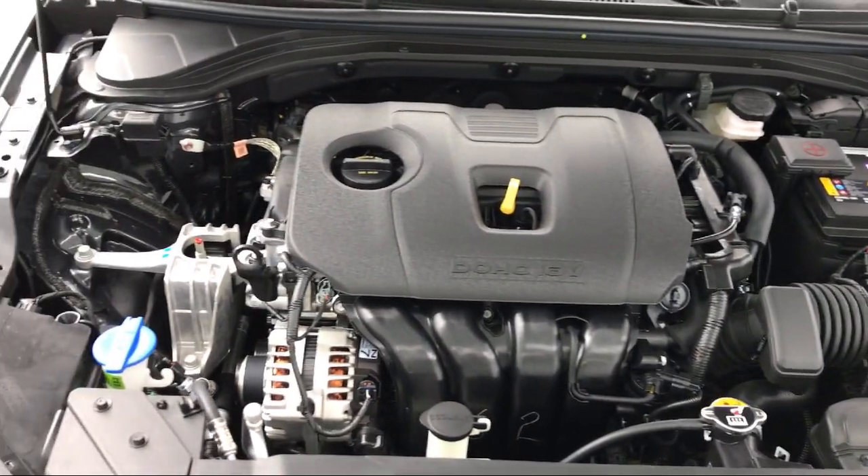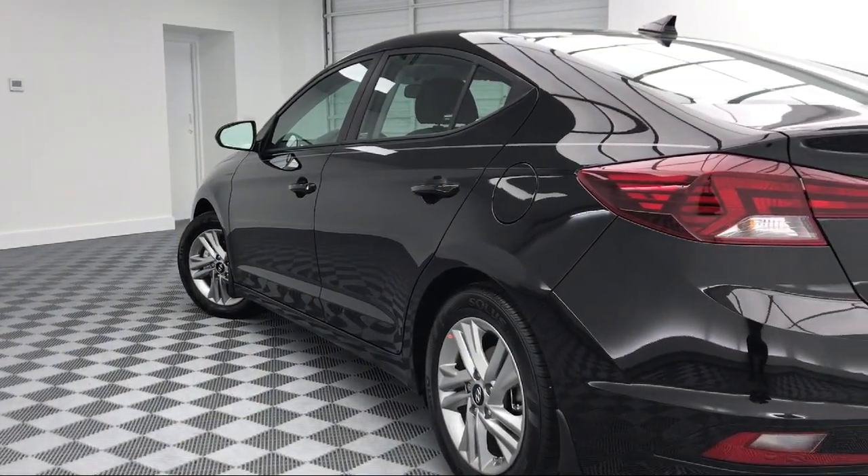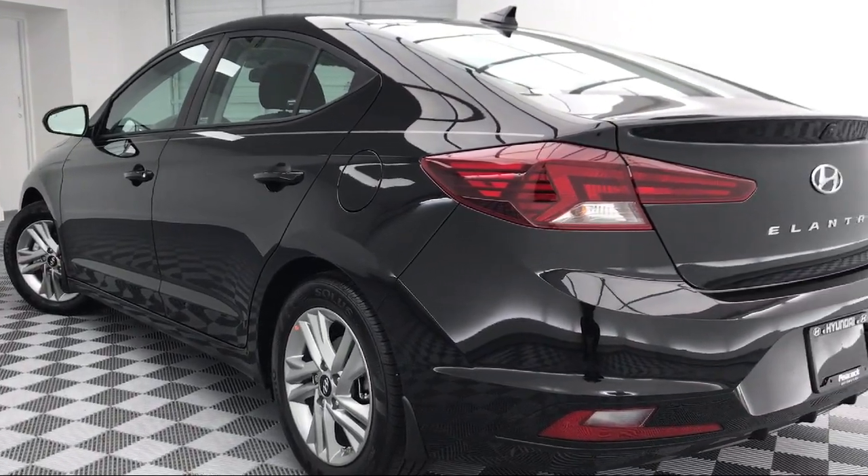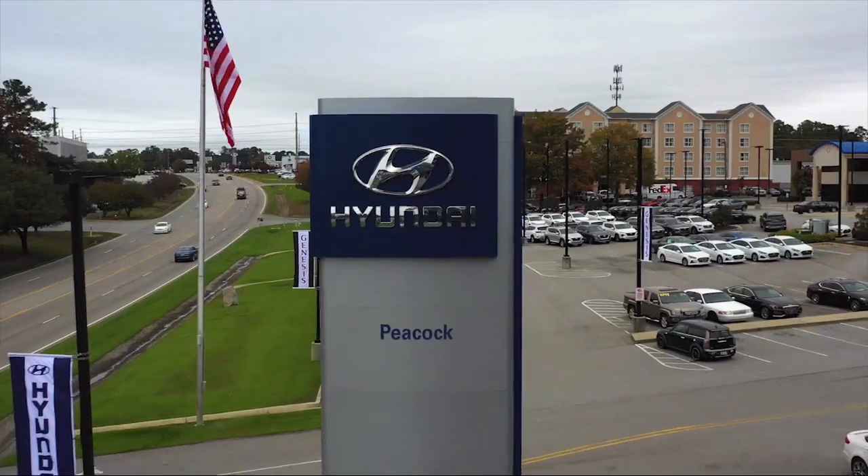So come see us today and drive home in a vehicle that is just right for you. We're located at 310 Greystone Boulevard in Columbia. Thank you.